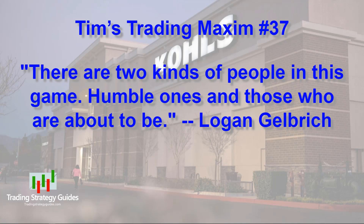Trading maxim number 37: 'There are two kinds of people in this game — humble ones and those who are about to be.' — Logan Gelbricht. I love this one. Logan Gelbricht is a functional strength and conditioning coach and former baseball player with the San Diego Padres, so I'm assuming his quote refers to baseball, but it definitely applies to trading. I consider myself lucky because I lost money early in the trading game, so I got my humility lessons early on. Some folks made a killing when they first started and didn't learn that the market is always right. Just don't get too big for your britches — stay humble and you won't blow out your account later on.